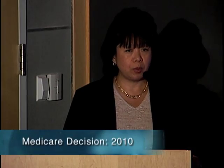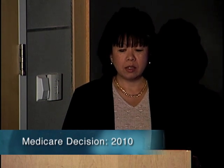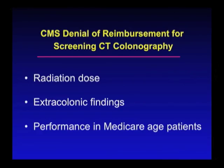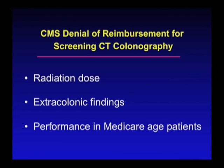Now, in spite of all of these advances, last year you might have heard through the media that Medicare decided to deny national coverage for reimbursement for screening CTC. The three main reasons they gave was that they didn't know enough about radiation dose, they didn't know enough about cost-effective management of extracolonic findings, and they didn't know enough about the performance of virtual colonoscopy in the older Medicare-age patients, age 65 years and above.